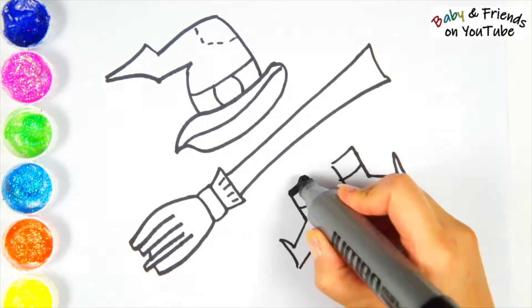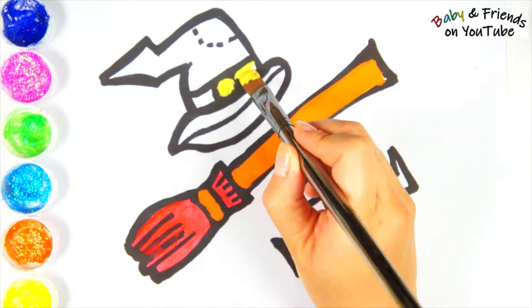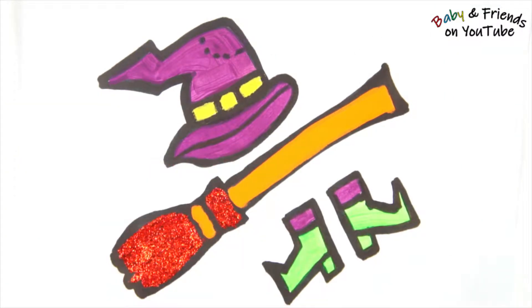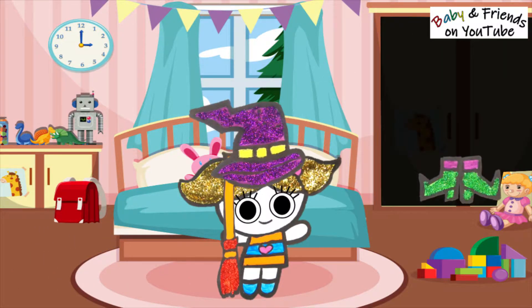Hi, everyone! It's almost Halloween, and I think that the little girl needs a costume. What do you think she should be? I know! How about a witch? Let's start drawing so the little girl can get dressed up.